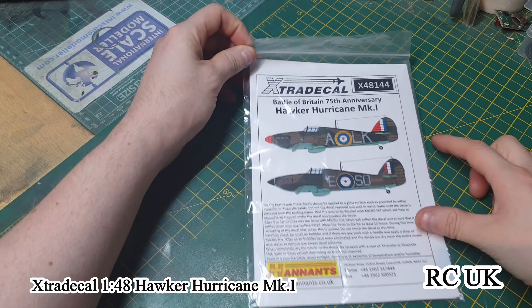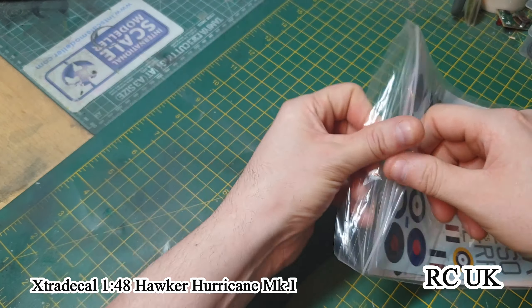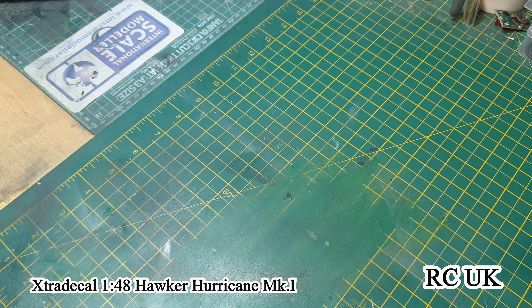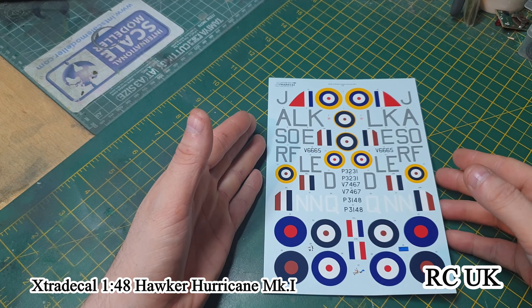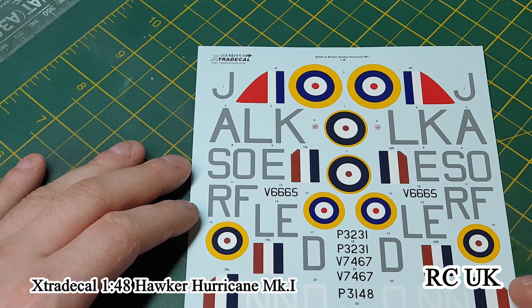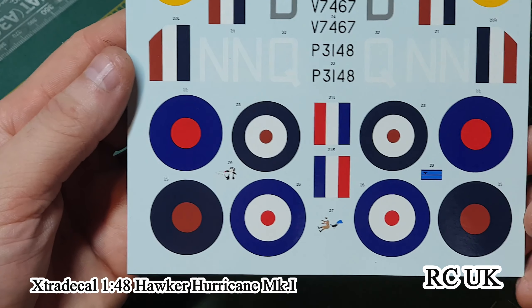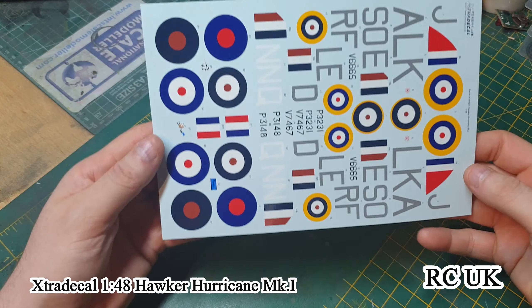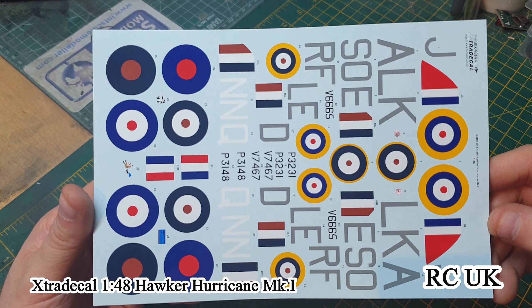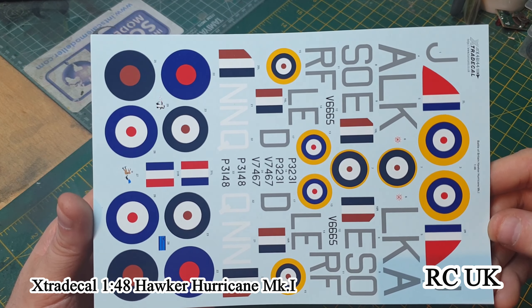Kit number X4814, it's for the Hurricane Mark One. It's a set of decals — you get five or six options inside. The decals have nice color and register, and we'll take a closer look at these. You can only do two out of the five or six options.